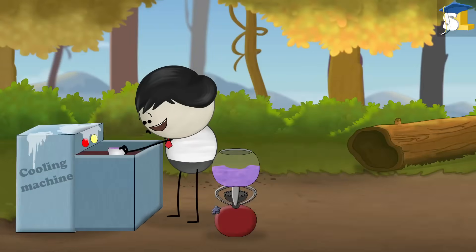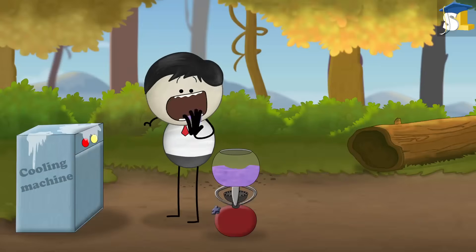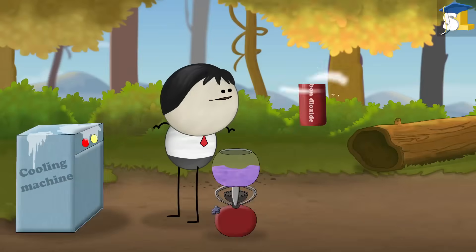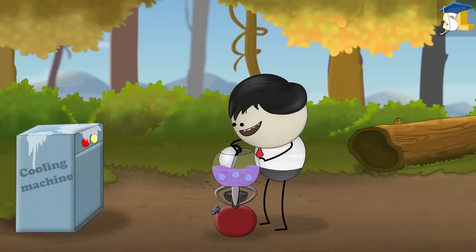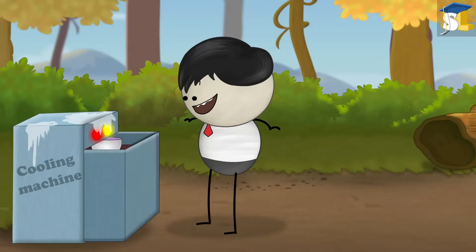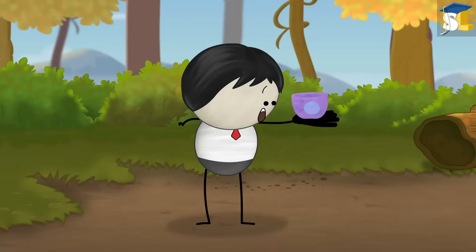Usually, the syrup is poured in molds and allowed to cool and harden to make candies. However, to make Pop Rocks, highly pressurized carbon dioxide gas is added to the syrup. And then it is cooled to subsequently form a hard candy. This results in the formation of small bubbles of pressurized carbon dioxide trapped inside the candy.